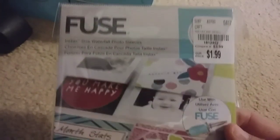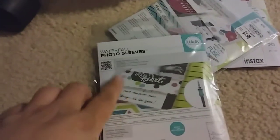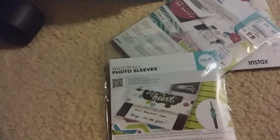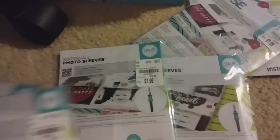One other thing — the Fuse Sleeves, $1.99. The SKU is 1812452 — sorry it's not focusing. I actually grabbed a couple of these. Apparently some stores have the Fuse tool but mine did not. This is the waterfall photo sleeve. Some stores are actually getting the actual tool itself for $9.99. I don't have the SKU number for that, but seriously — these prices!